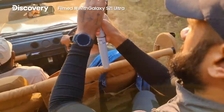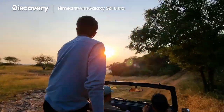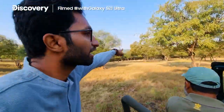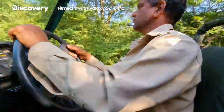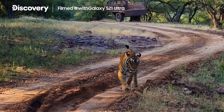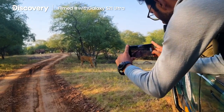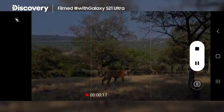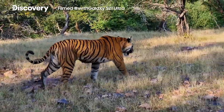Soon it became clear that we had a great chance of a tiger sighting. For me, this was the crucial moment we had been preparing for — everything had to work perfectly to get the right shots. Yashas used the 8K video snap mode, a really handy feature that allows you to get high-resolution photos while recording 8K video. I also managed to get some great footage in 4K, and the optical zoom was really impressive.